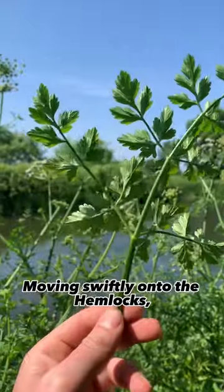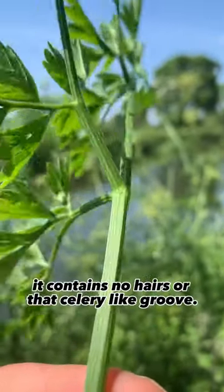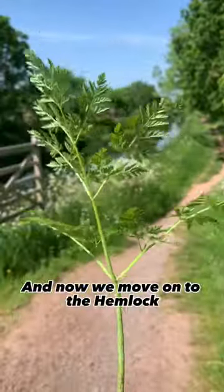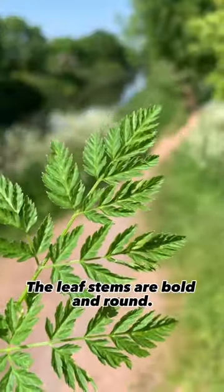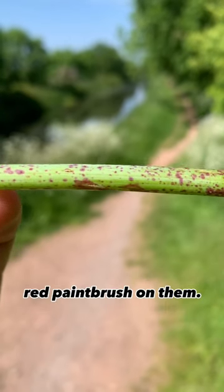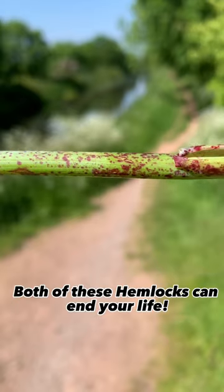Moving swiftly onto the hemlocks. This is hemlock water dropwort, and as you can see it contains no hairs or that celery-like groove. And now we move on to the hemlock with its feather-like leaves. The leaf stems are bold and round. They'll also have this red blotching that looks like someone's shaking a red paintbrush on them. Both of these hemlocks can end your life.